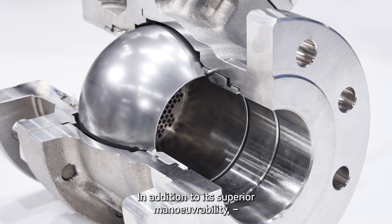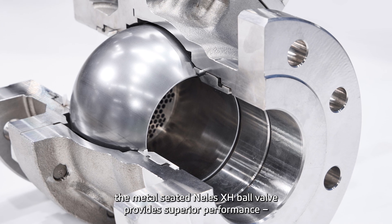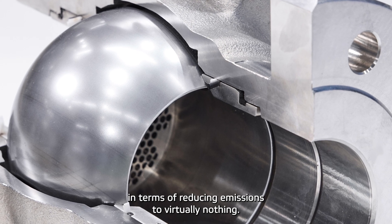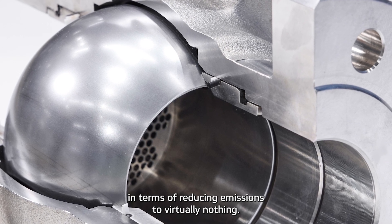In addition to its superior maneuverability, the metal-seated Neles X-H ball valve provides superior performance in terms of reducing emissions to virtually nothing.